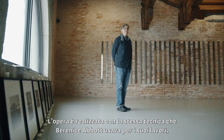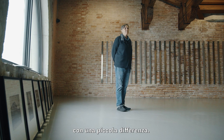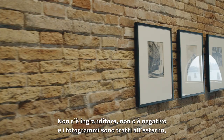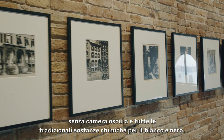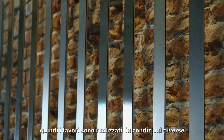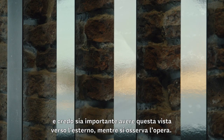It's the same exact technique that Berenice Abbott uses in her work, with one small difference: there's no enlarger, there's no negative, and they're made outdoors — not in a darkroom with all the traditional black and white chemicals. The works are made outdoors, which is obviously not traditionally how photographs are made, under various conditions. I think it's important that you have a view to the outside while viewing the work.